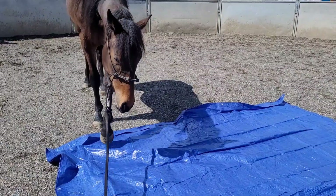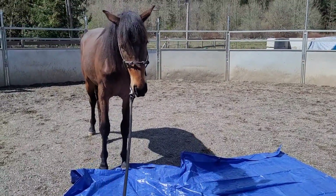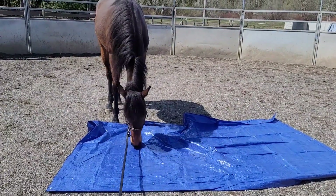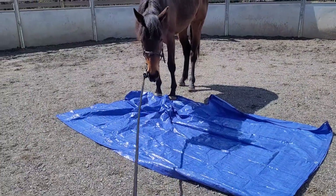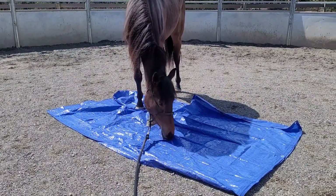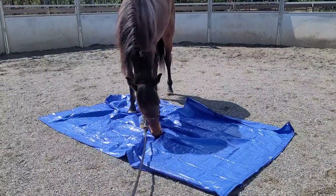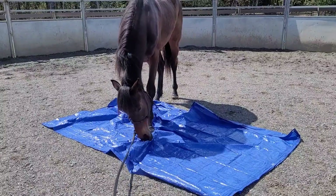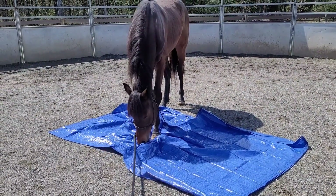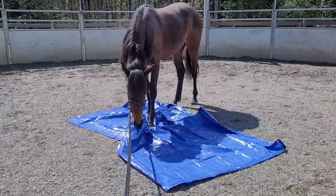Then I decided to unfold it and make it bigger. You'll notice that I'm not lunging her around it or trying to send her over it. I am just encouraging her to be confident and come over on her own, and she has wanted to. These are really great steps. She's finding that she can play with it and it can make some noise, and she's gaining a lot of confidence instead of me forcing her to go over it.